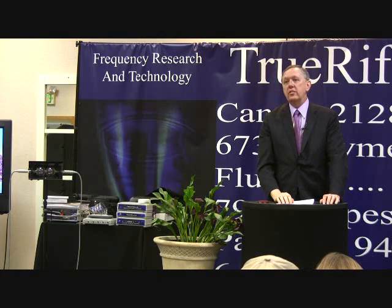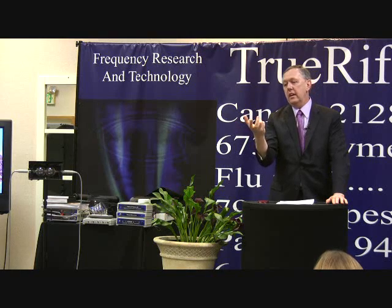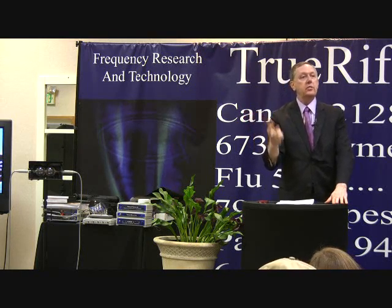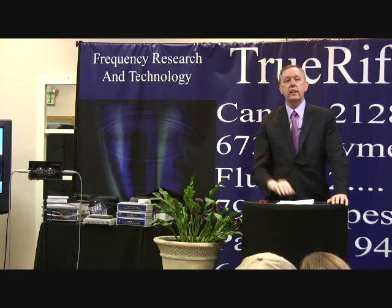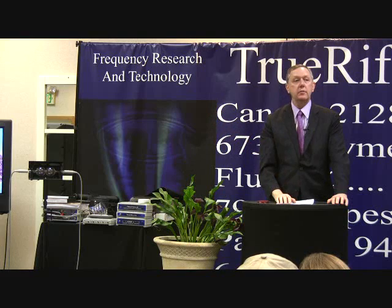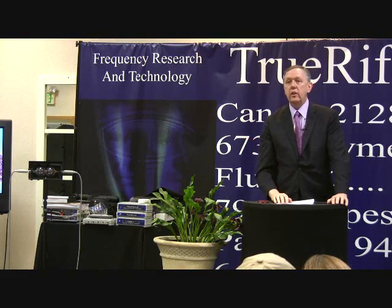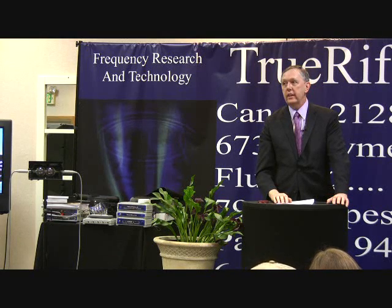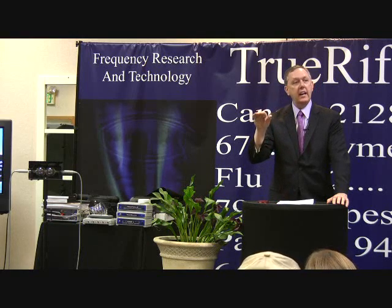Last year I received from one of our network researchers some research frequencies from another researcher — very well known, very well respected, though I won't mention her name. I loaded up their information, looked at it, and said, this is the stuff I was doing seven years ago. It did not have the divisional convergence harmonics.